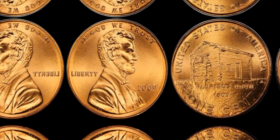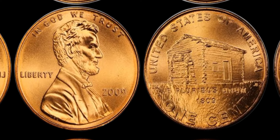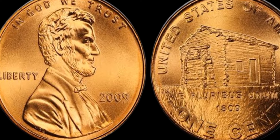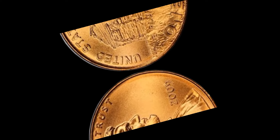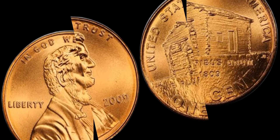The 2009 1C Lincoln Early Childhood Satin Finish coin has been known to fetch prices upwards of $1.2 million at auction, making it one of the most valuable pennies in the world and a must-have for any serious coin collector.